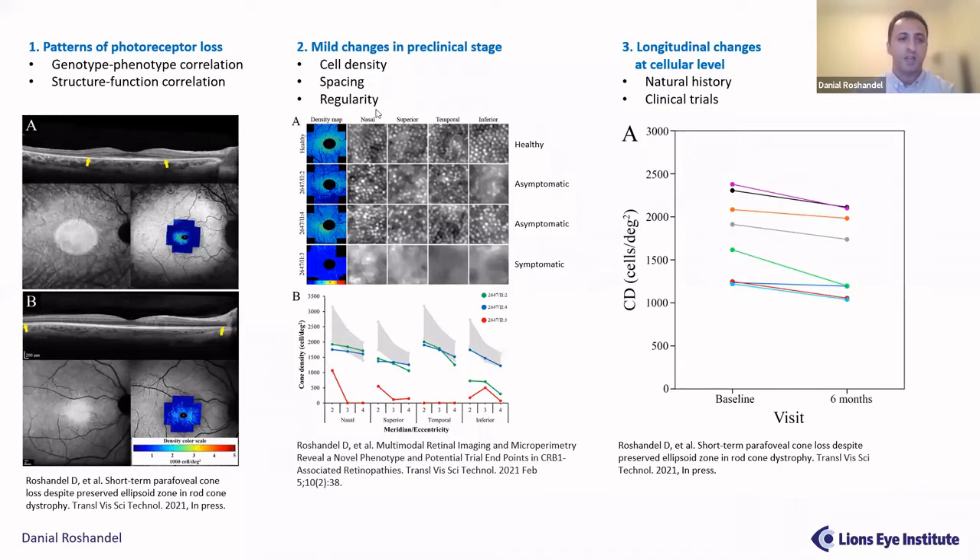We have two example patients: one with severe ellipsoid zone loss and high cone density loss on the cone density map, and a second patient where the ellipsoid zone appears normal but we still detect severe loss of cone photoreceptors. The second aim is to detect minimal changes in preclinical stages. For example, two asymptomatic patients with a CRB1 mutation had normal vision, normal retinal sensitivity, normal OCT and fundus autofluorescence, but we could detect cone mosaic changes using adaptive optics, which was useful for diagnosis.